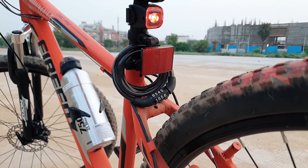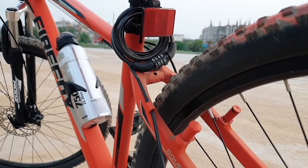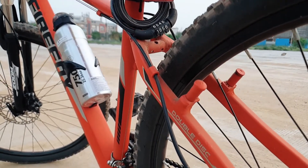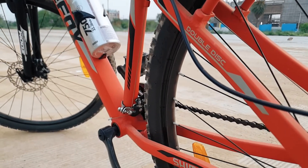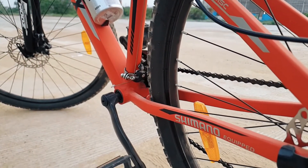As additional accessories, it has a bottle mount, a lock, and a gel seat cover on top of the seat.